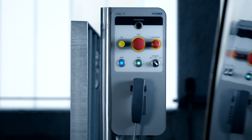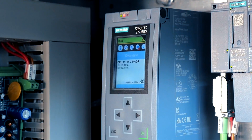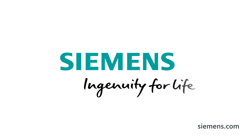By using Siemens safety technology, we have a competent, reliable partner, and access to a control solution that is tailored to and works exceptionally well with our systems. Siemens — Ingenuity for life.